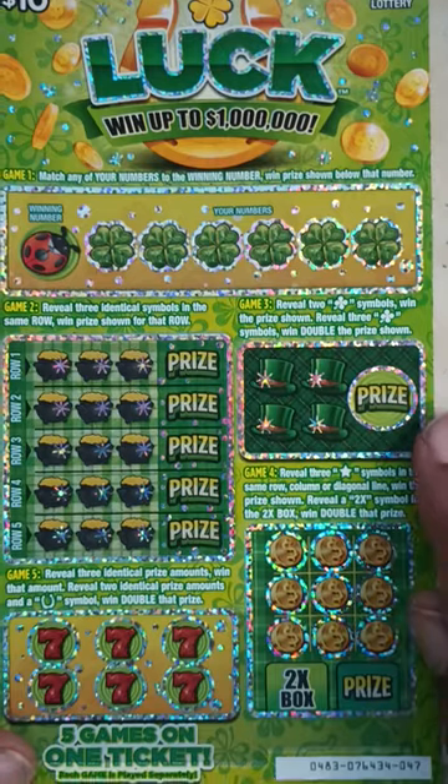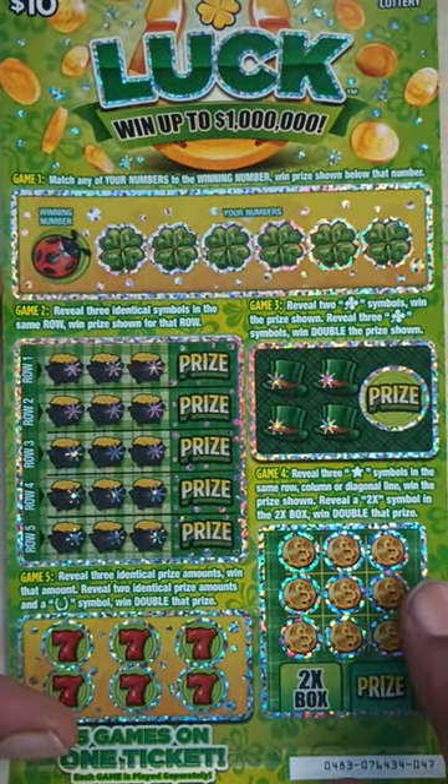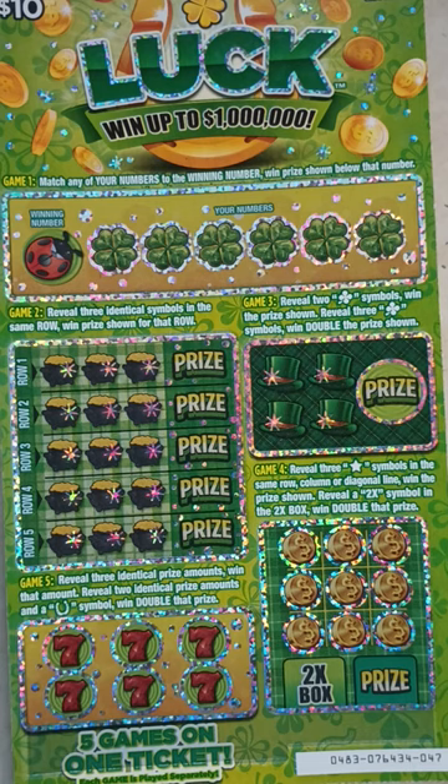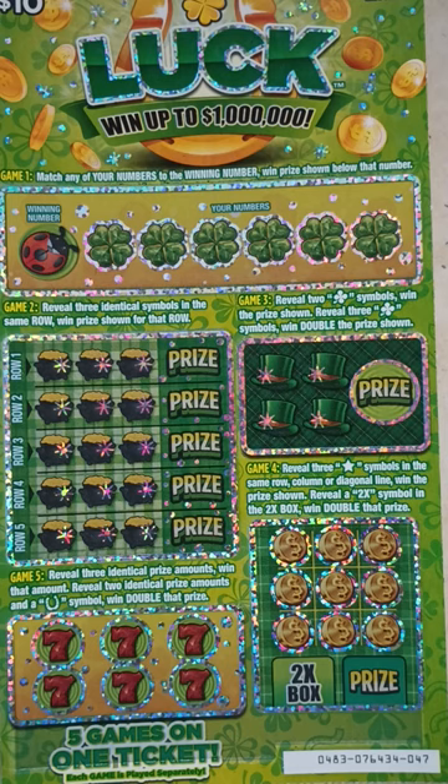Next ticket — the $10 Luck. The odds in this ticket are 1 in 3.80. Four games on this ticket. Game one: match any of your numbers to the winning number, win prize shown. Game two: reveal three identical symbols in the same row, win prize shown for that row. Game three: reveal a clover symbol, win the prize shown; reveal three clovers, win double the prize. Game four: reveal three star symbols in the same row, column, or diagonal, win the prize; reveal a 2x symbol, win double that prize. Game five: reveal three identical prize amounts, win that amount; reveal two identical prizes and a horseshoe symbol, win double that prize.